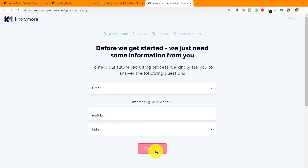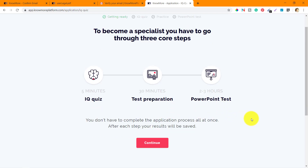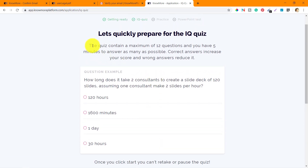On the next screen they explain that to become a specialist you have to go through three core steps: IQ quiz, test preparation, and PowerPoint test. You don't have to complete the application process all at once. The PowerPoint test takes two to three hours, and test preparation takes around 30 minutes. After each step your results will be saved. So I'll click continue and go ahead with the IQ quiz.